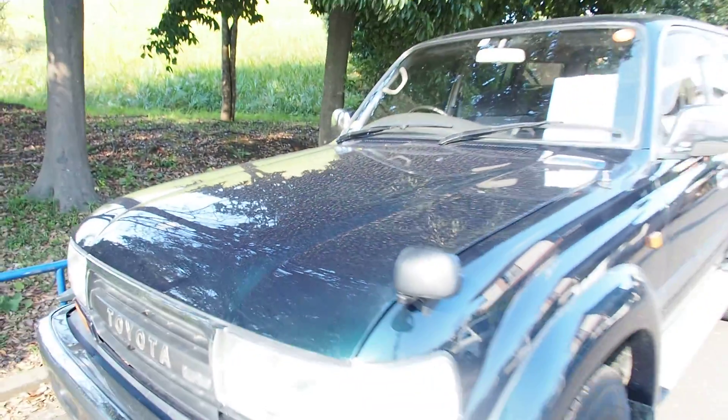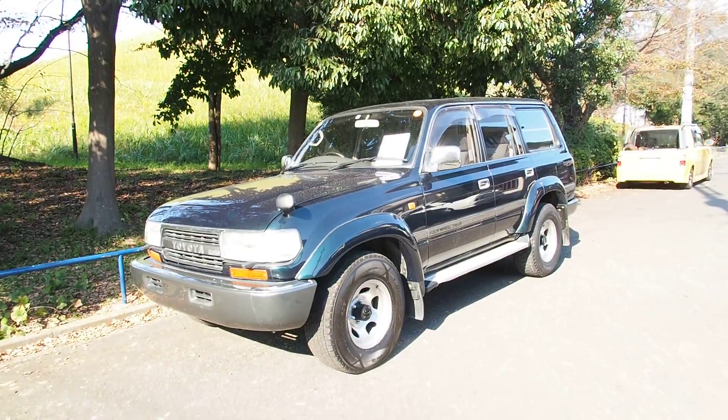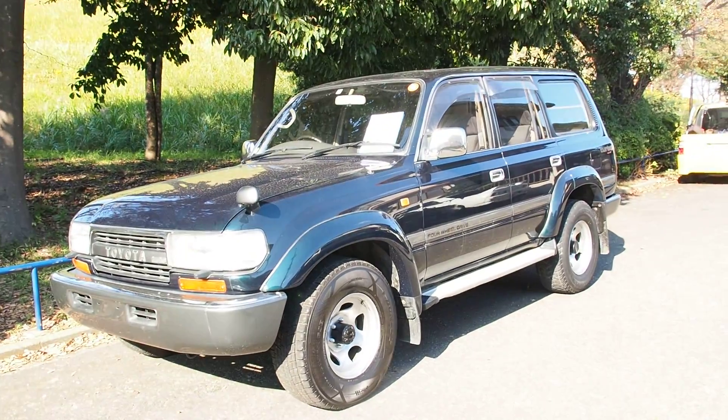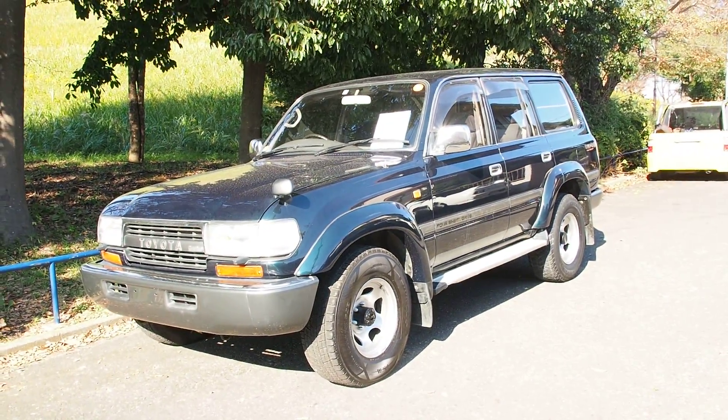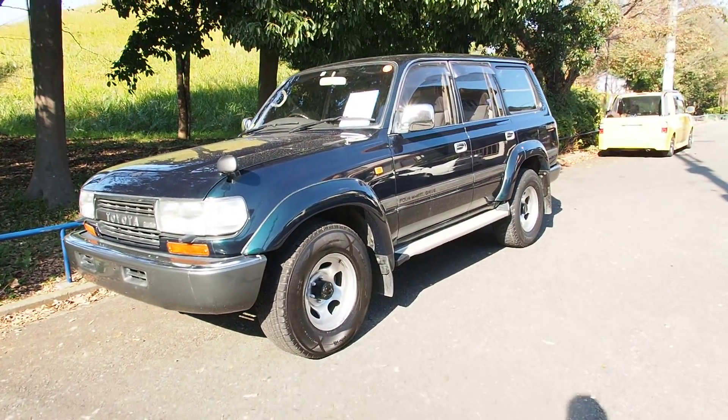I believe the vehicle hasn't driven very much in the last little while, by the looks of it, which is weird for a Land Cruiser because these are bought by people who want to drive high mileage — especially the diesel ones. You're not allowed to register diesel Land Cruisers in Tokyo, so it's a bit unusual to see them other than being exported.